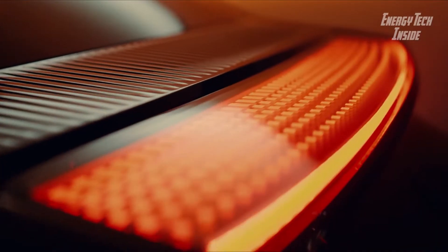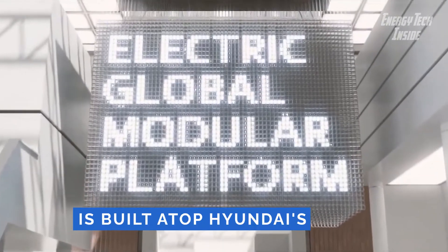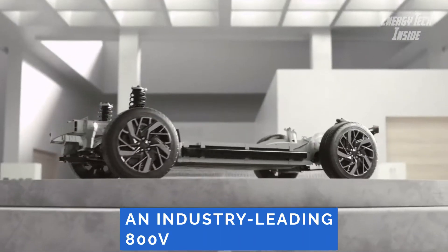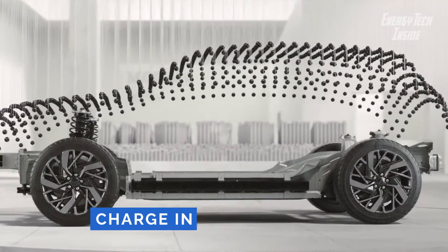The Ioniq 6, like the other iterations of the Ioniq lineup, is built on Hyundai's EGMP platform. As such, the 6 is outfitted with an industry-leading 800V electrical architecture, enabling a 10 to 80 percent charge in just 18 minutes.